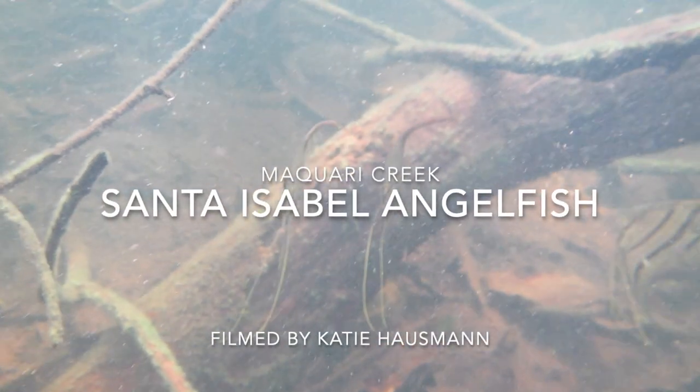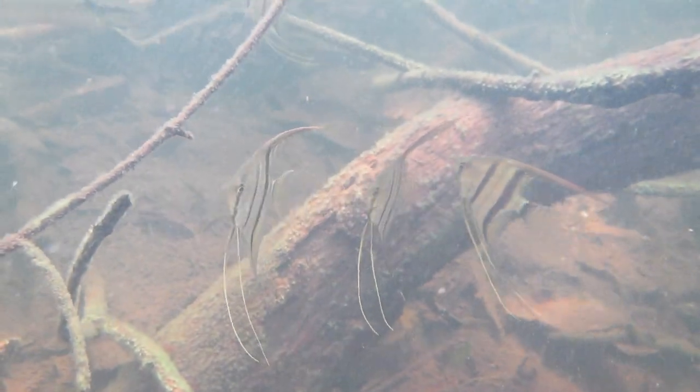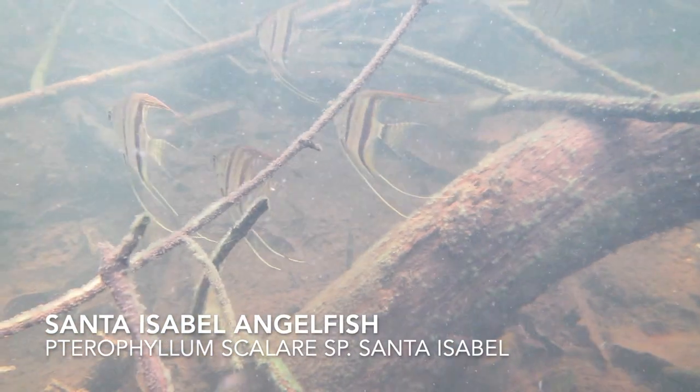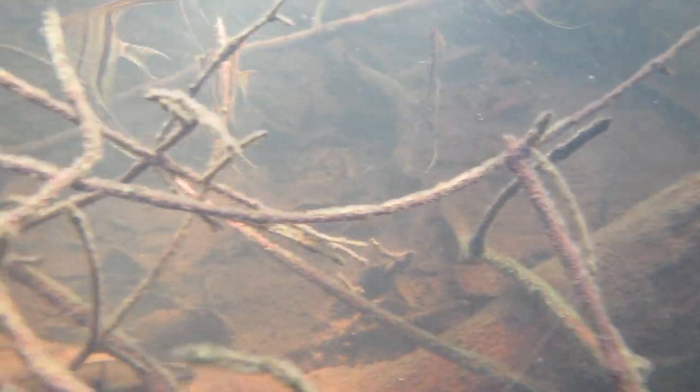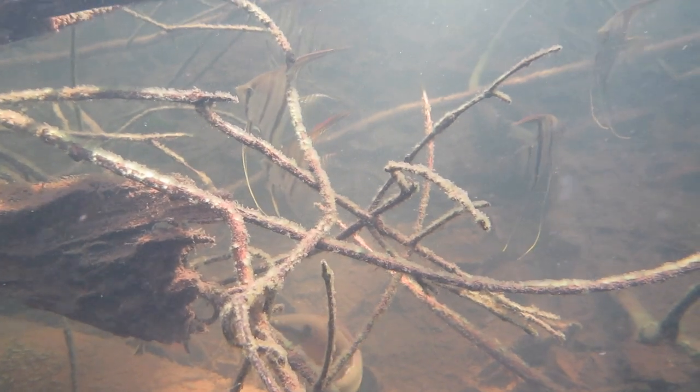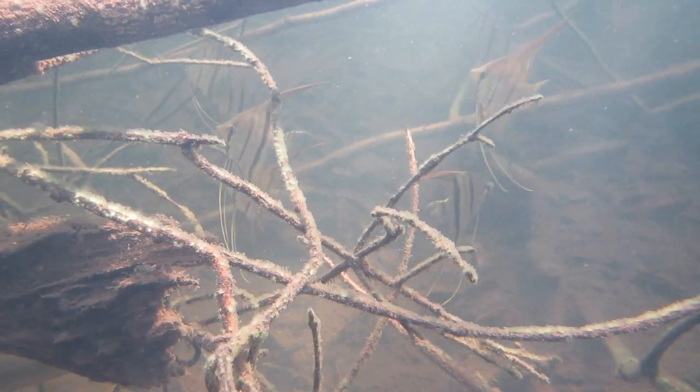Let's take a look at the angelfish of Macquarie Creek, filmed by Katie Hausman. These are Santa Isabel angelfish. They're a subtype of Scolari angel that are characterized by an abnormally large size, which is hard to appreciate here, but you'd have a hard time fitting these ones on a dinner plate without the fins hanging off.